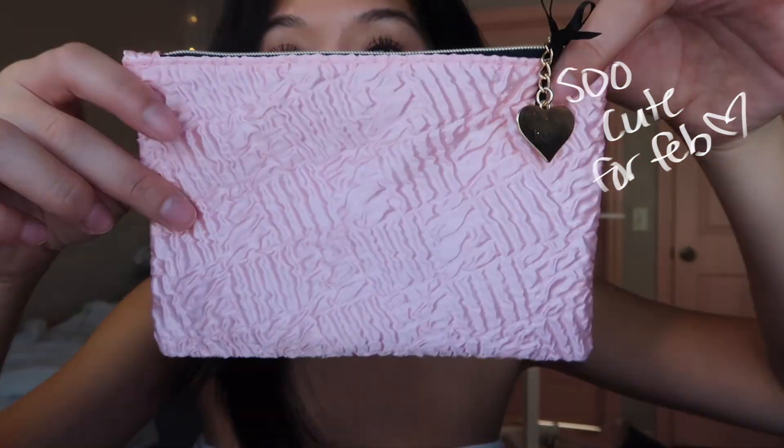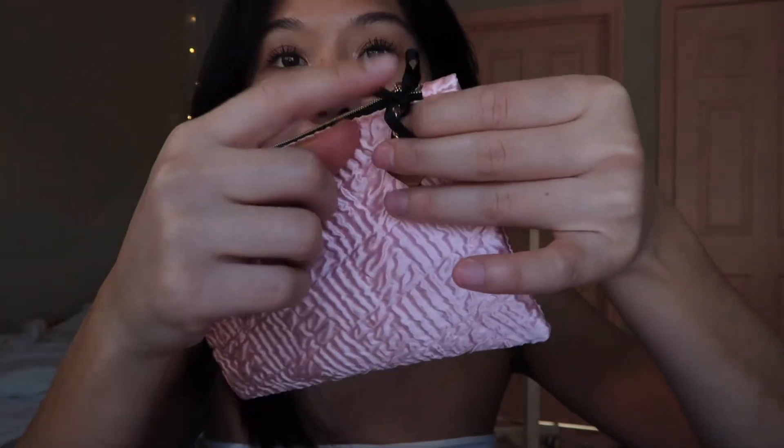I love seeing every month's bag. Oh my gosh, this one is so cute for February — the pink, the bow, the heart charm. So obsessed.